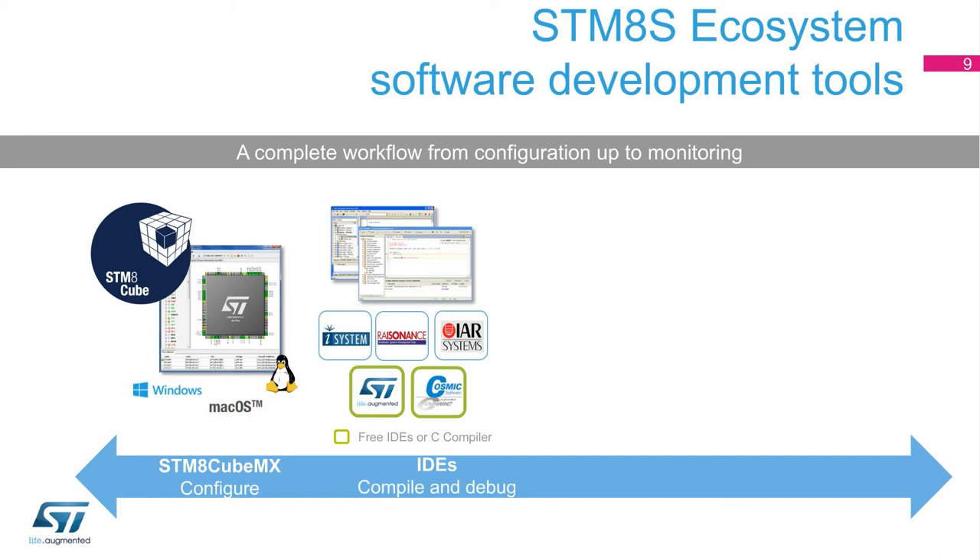STM-8 users can choose from the portfolio of ST partners, like Cosmic, IAR, iSystem, or Raisonance, or can simply use the STVD IDE available for free from ST. This free IDE can be easily complemented with the Cosmic C compiler, which is also completely free, whatever the STM-8 MCU.